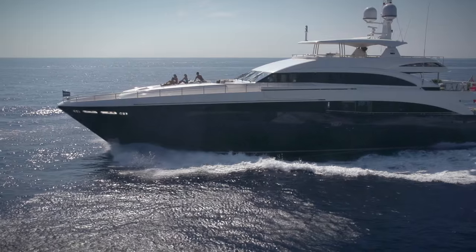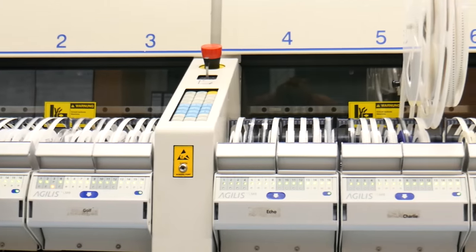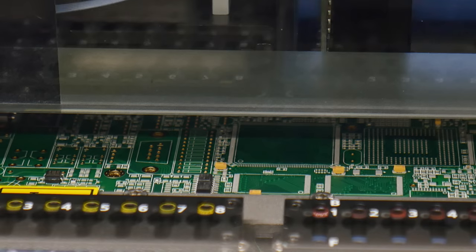In Ganderkesee, near Bremen in Germany, over 100 employees develop and produce the relevant devices and equipment. Five foreign subsidiaries and 40 partners provide local service worldwide.